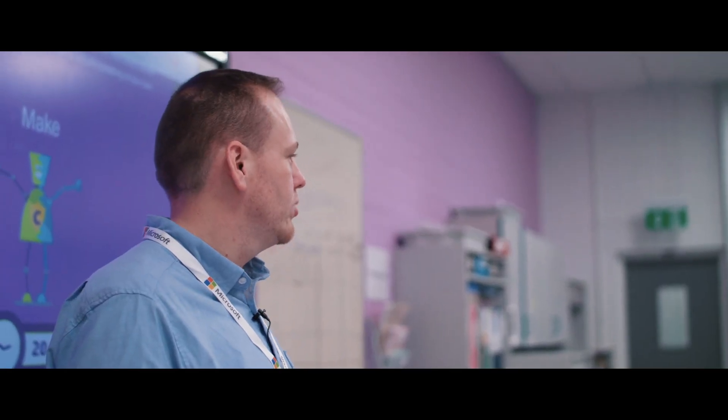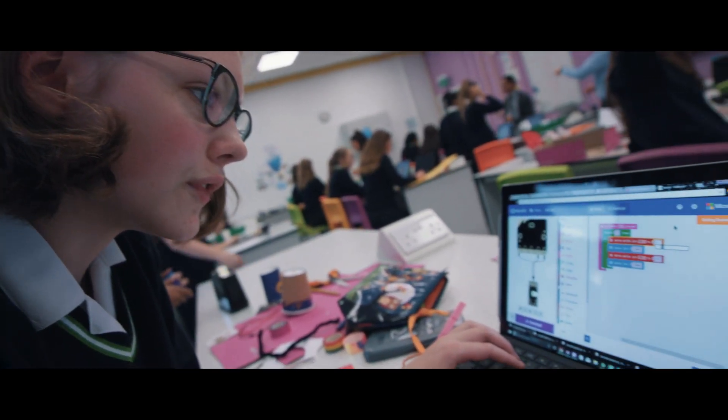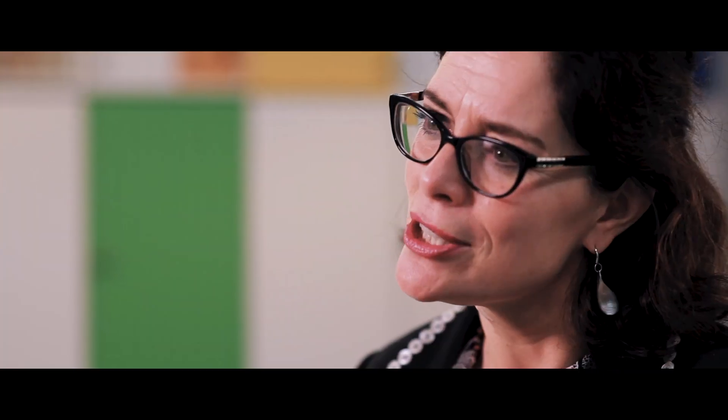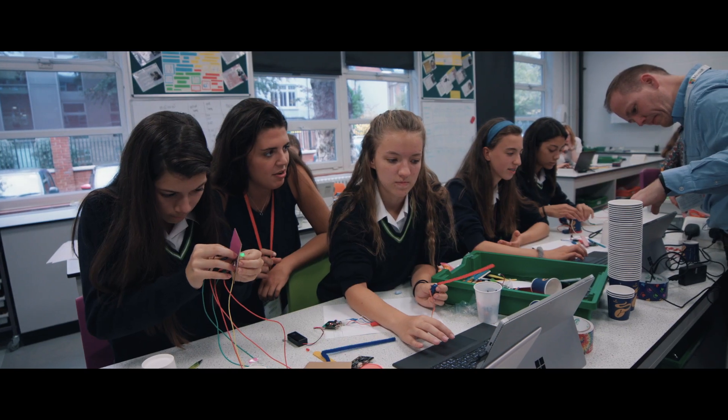We're going to be using a website called MakeCode — this is going to be the site where you will actually do the coding of the micro:bits. Of course we want to give our teachers and our girls confidence in operating in the world however it changes, but above all if they love learning and feel happy to take risks and give things a go, everything else comes from it.